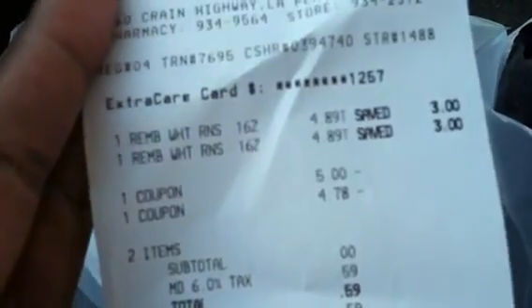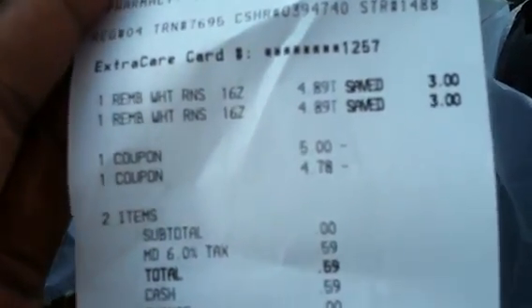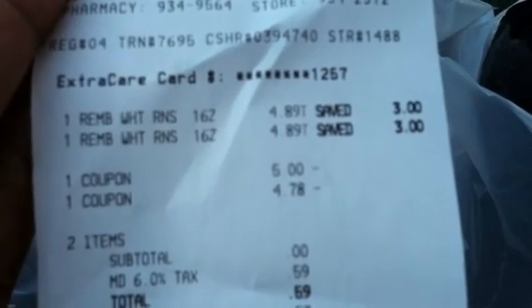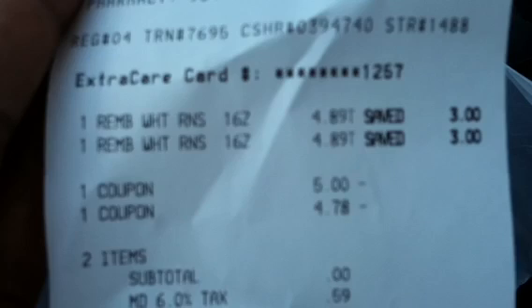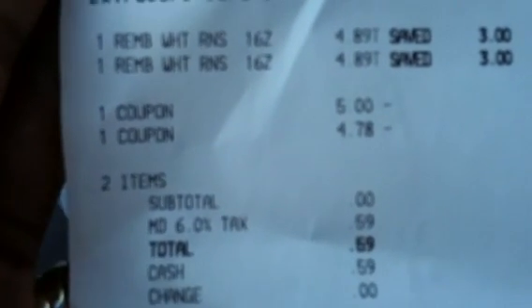If you still have those five dollar Rembrandt coupons, you're gonna get it for free. I had two of those coupons left. They immediately took the three dollars off — original price $7.89 — then I gave her two five-dollar-off coupons. You have to make sure you have the five dollar coupon for both the toothpaste and the mouthwash. The first coupon took the full five dollars off, but the second was adjusted down to $4.78, and the subtotal came to zero.